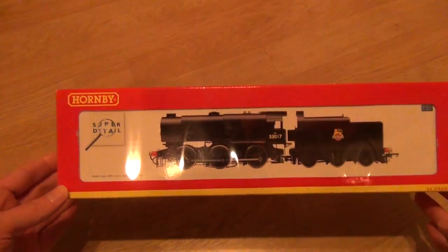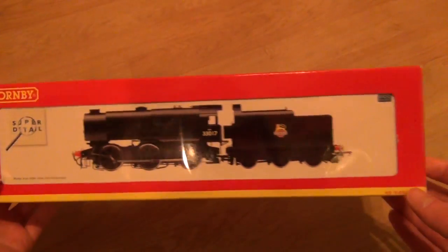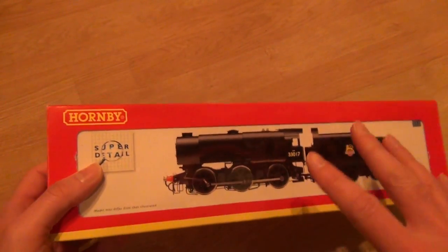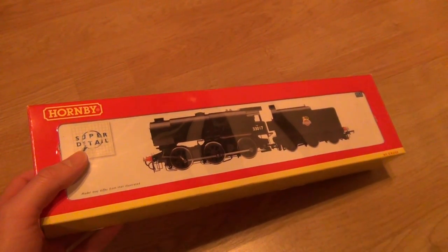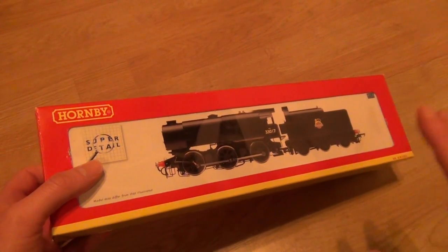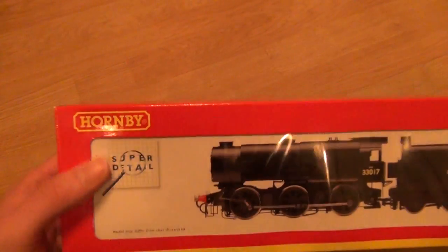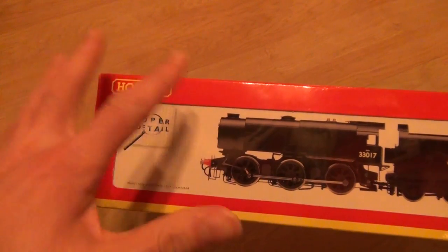This has been sent in by a lad called Connor and I want to thank Connor an awful lot for sending in this locomotive, because I've thought about getting one of these for a long time but never got around to doing it. It's the middle of the night, everyone's asleep, it's really late and I thought why not — I'll get it done because I just can't wait any longer. This is a Q1 — Q for Quebec 1 — by Hornby. It says it's super detailed but we know what that means, we'll have to see.